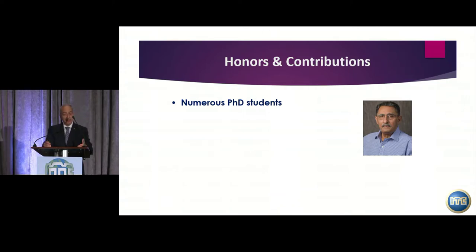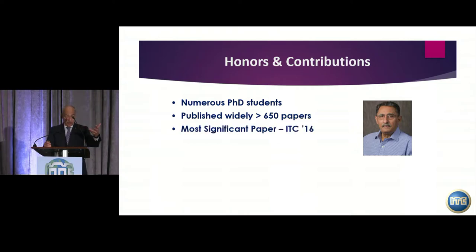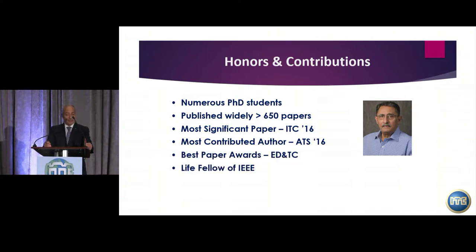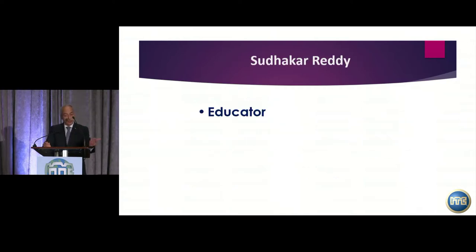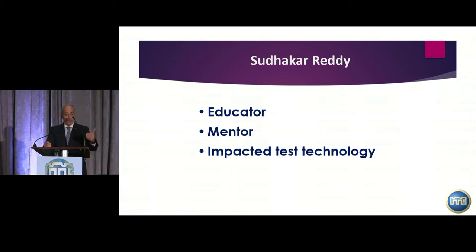Professor Reddy's major contributions include the numerous PhD students he produced — many prominent people in academia and industry. He published over 650 papers, received the Most Significant Paper Award from ITC in 2016, Most Contributed Author from ATS that same year, Best Paper Award from EDNTC, and is a Life Fellow of IEEE. He also received the Humboldt Senior Research Fellow Award in 1995 and was the first Lifetime Achievement Award recipient from the International Conference on VLSI in India. I'd like to invite Sudhakar to receive his Lifetime Achievement Award.